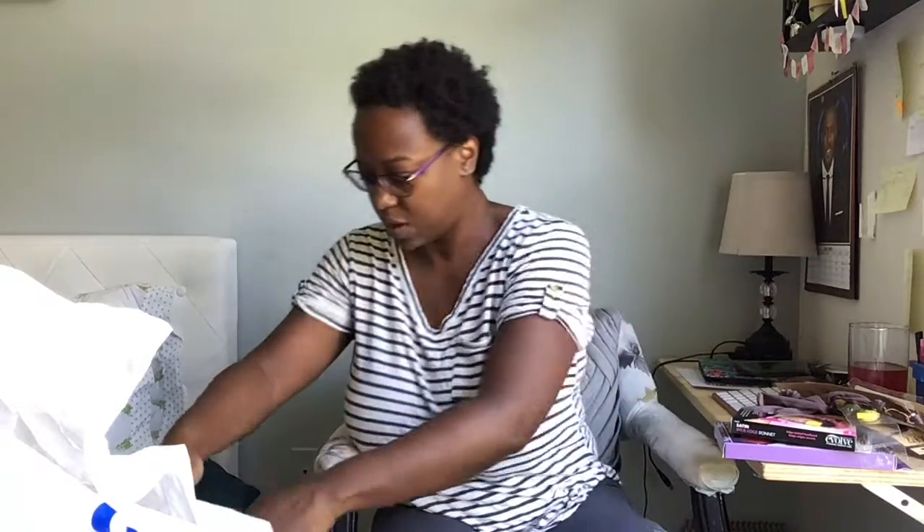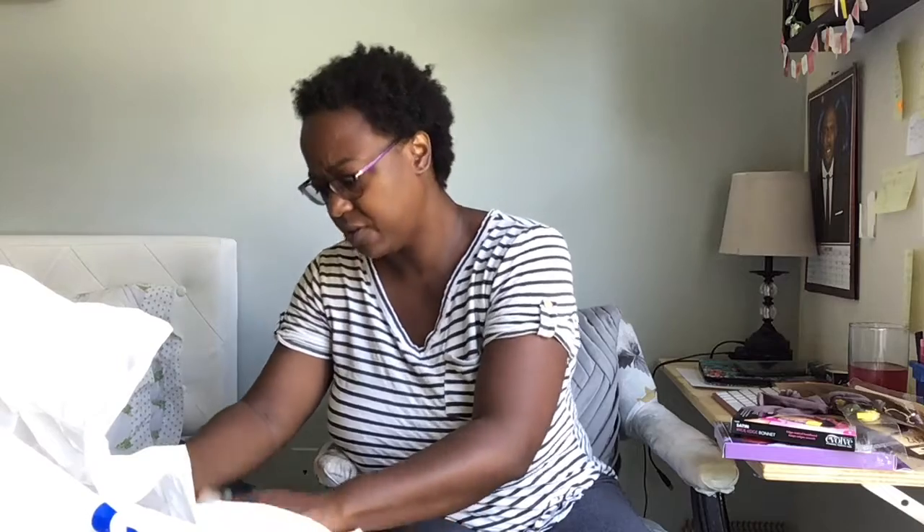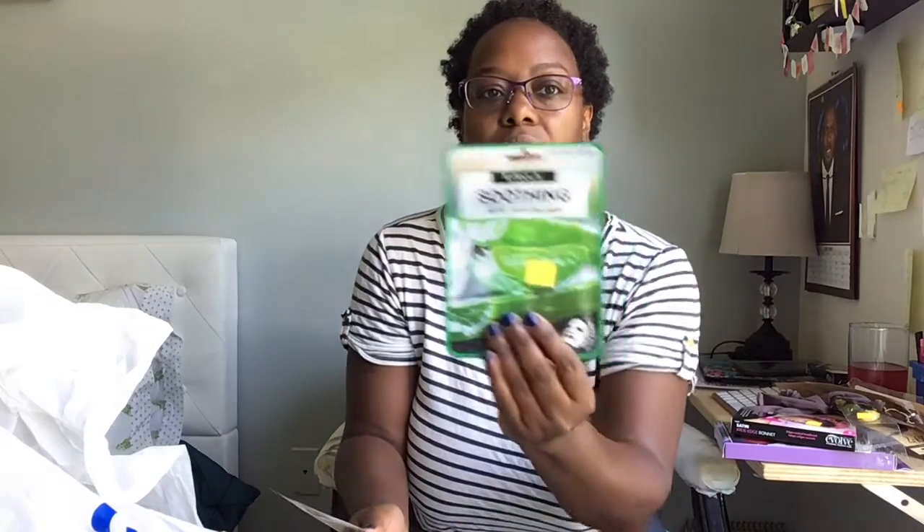I got a bunch of face masks — K-Beauty pore-refining facial sheet masks. One is in charcoal, one is aloe which says 'soothing,' and then one is honey which says 'balancing.' I'm curious about these. I like face masks — it's something I like to do, it's just a self-care thing.